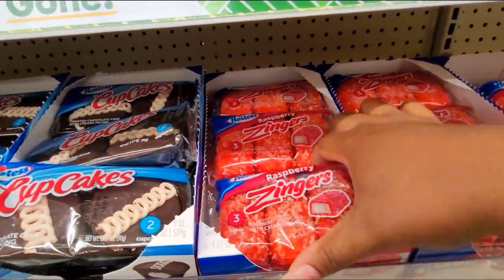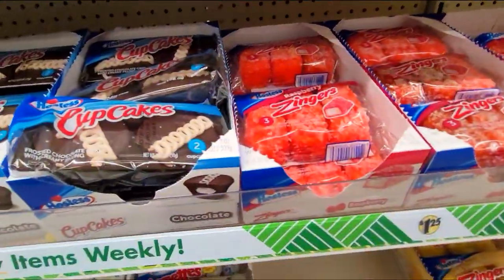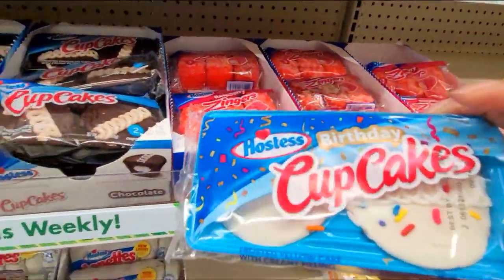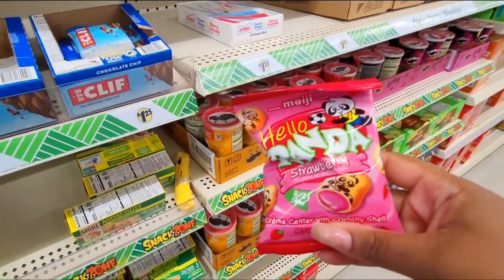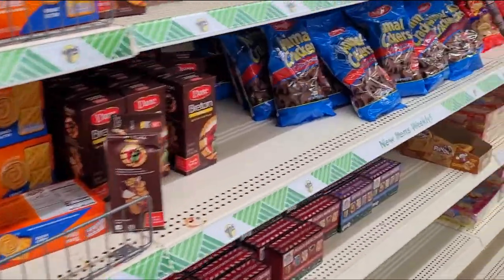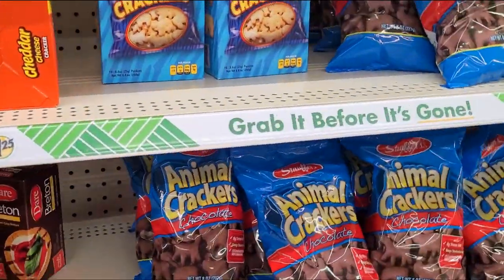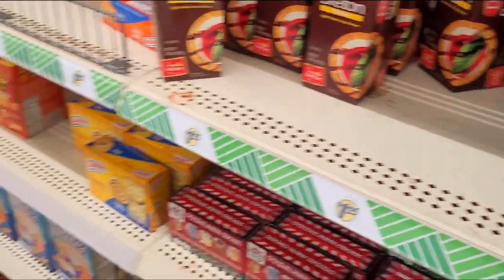I went further down and I found something called Raspberry Zingers. These are interesting — I know nothing of these, so let's grab them. We're going to grab some cupcakes. I didn't even know that Hostess made cupcakes. I do love these panda little cookie things. And I think that's my new grandma — everywhere I was trying to go, she was trying to go there with me. We were together, we were family.